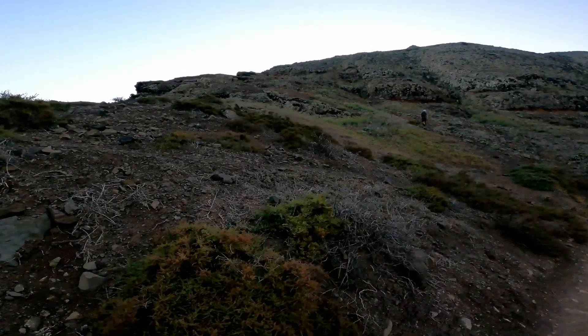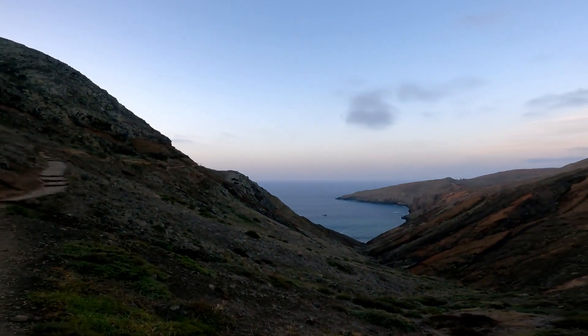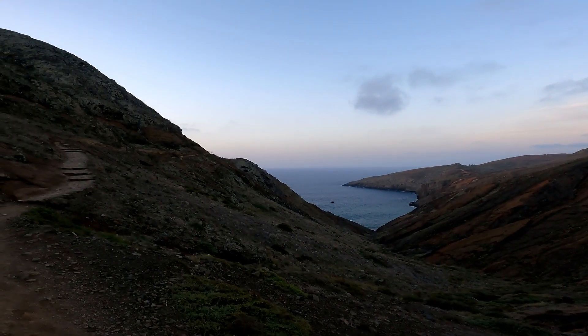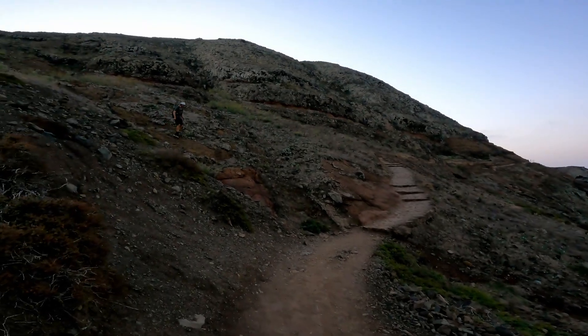There are green patches and volcanic landscape, blue water. I've been on many hikes, but this one is really one of the nicest. It's beautiful.